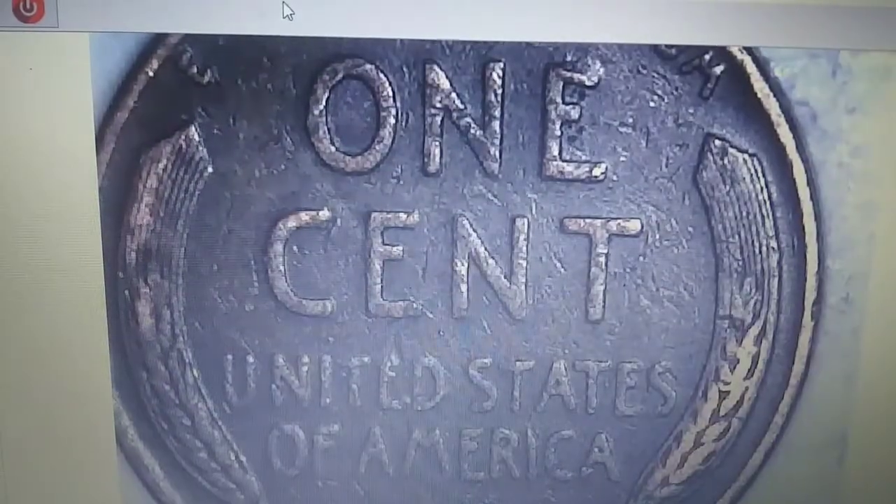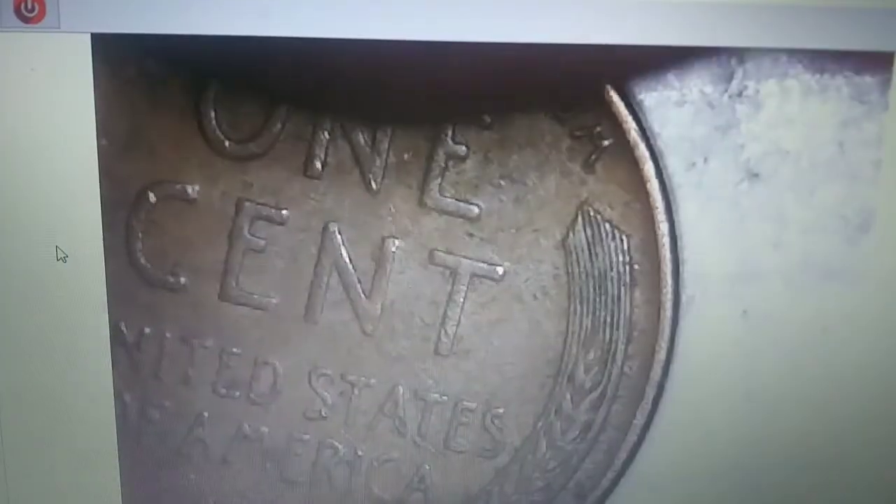It looks like this box is starting to heat up. I'm going to assume this one's going to be in the late 50s because it does have a little bit of its original luster. And it is 1956 Philadelphia. But wait — there is more, because I've already seen it. This one came up first: 1948, a little beat up. That's wheaty number 14 and 15 of the box. Very next roll — another wheaty, our 16th. 1946 Philadelphia.